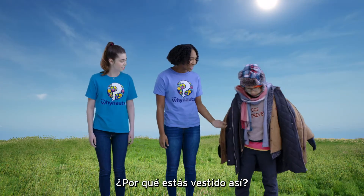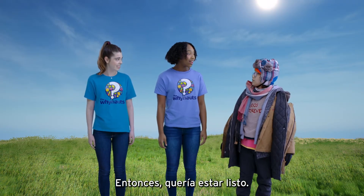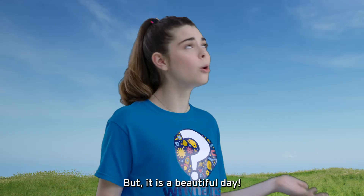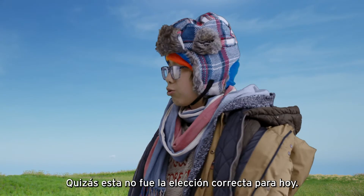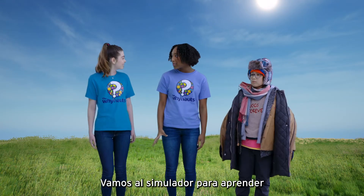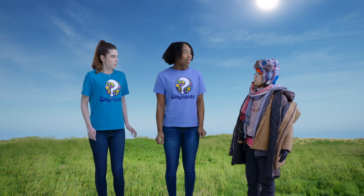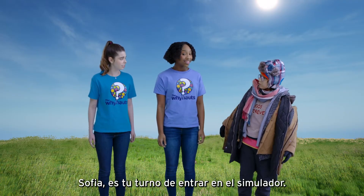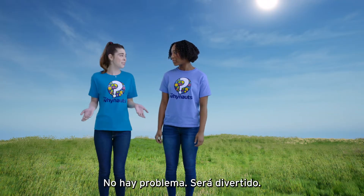Kenneth, why are you dressed like that? Well, you said weather can influence what we wear, so I wanted to be ready. What kind of weather do you think I'm dressed for? You look like you're ready to go to the North Pole! Pero es un día hermoso. Ya sé, ahora no hace frío. Maybe this wasn't the right choice for today, but the weather can be different every day. Let's head to the simulator to learn how we can describe weather. Sofía, it's your turn to get into the simulator. Muy bien. Vamos al simulador. Let's head there now.